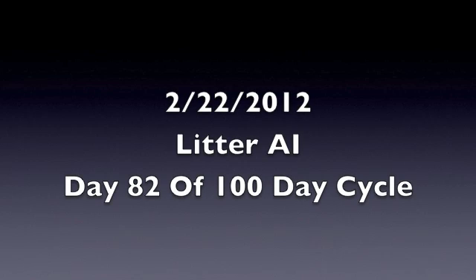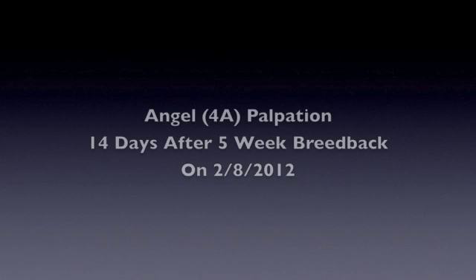We are now 82 days into our documentary of the 100-day cycle from breeding to harvest of meat rabbit production. On February 8th, 2012, we performed a five-week breed-back with our doe, Angel, who has a tattoo ID of 4A. We are now 14 days away from that date, and we'll be performing a palpation to determine if her breeding was successful.